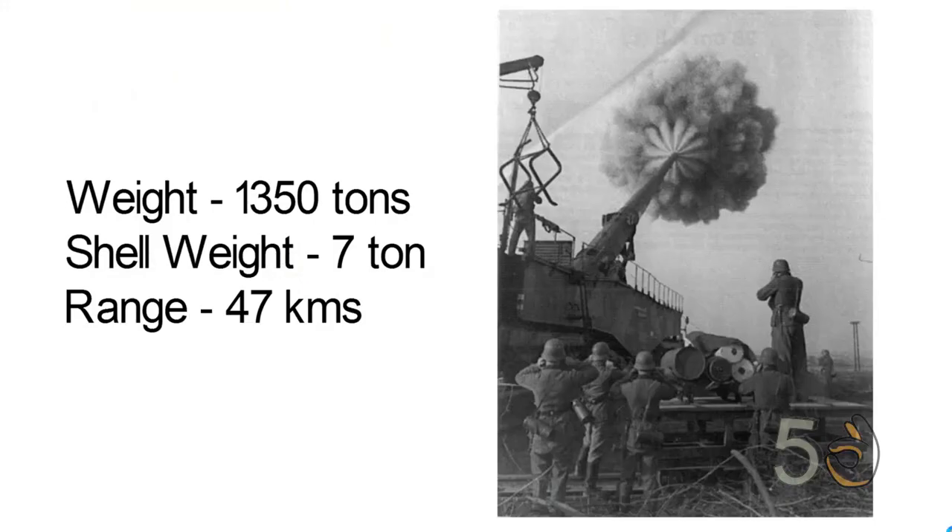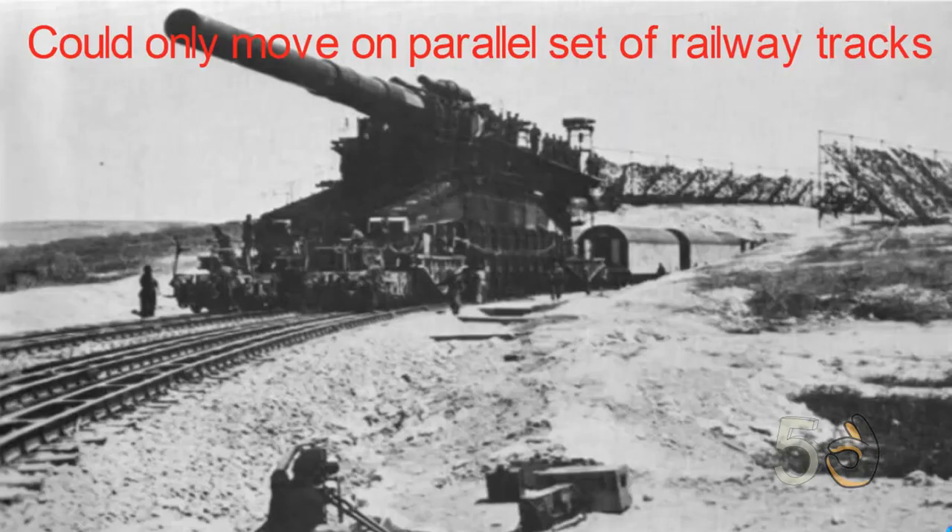The fully assembled gun weighed nearly 1,350 tons and could fire shells weighing 7 tons to a range of 47 kilometers. In combat, the gun was mounted on a specially designed chassis supported by eight bogies on two parallel sets of railway tracks.